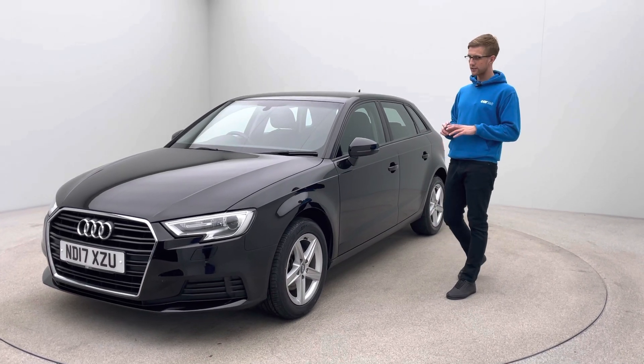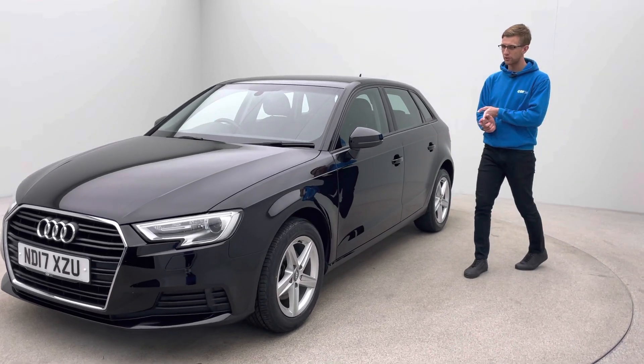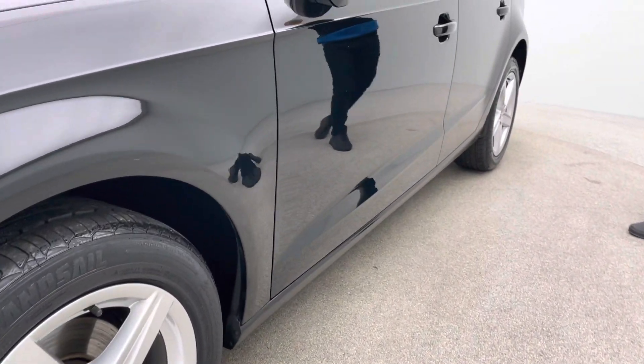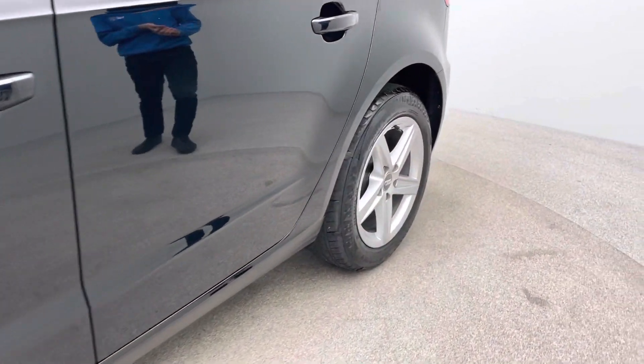As per all our cars, they are all finished in exceptional condition, so they're free of any dents, scratches or scuffs to the bodywork, the alloys and the interior. When you have a look at the alloys you'll also notice the tyres — the tyres on this car are all in fantastic condition, pretty much new, all four of them.